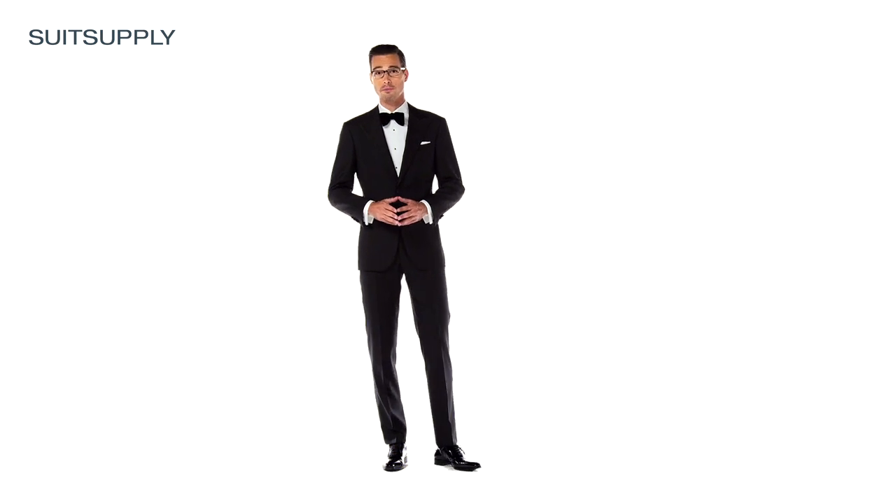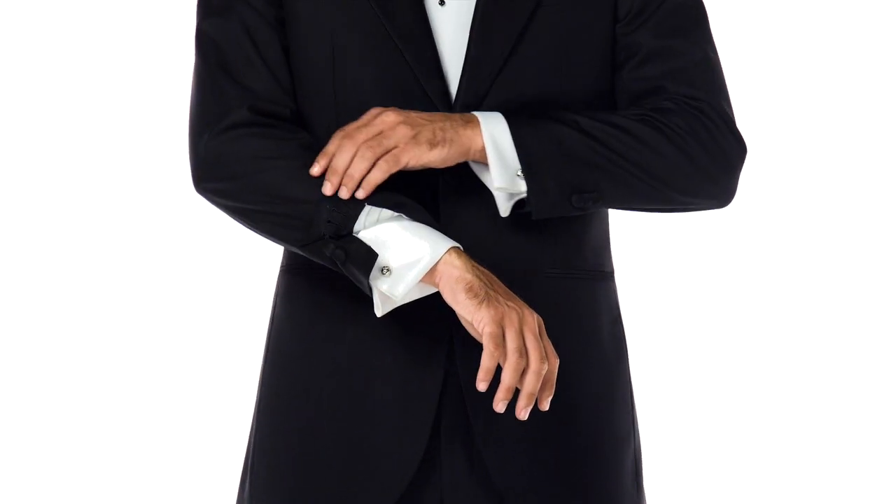Your bow tie should be black and made of silk. If you're a perfectionist, you might want to opt for a self-tied bow. If you're slightly more easygoing, you might choose a pre-tied bow for convenience. And don't forget the cufflinks — they should be black, white, or silver. For more information, visit www.jup.com.au.